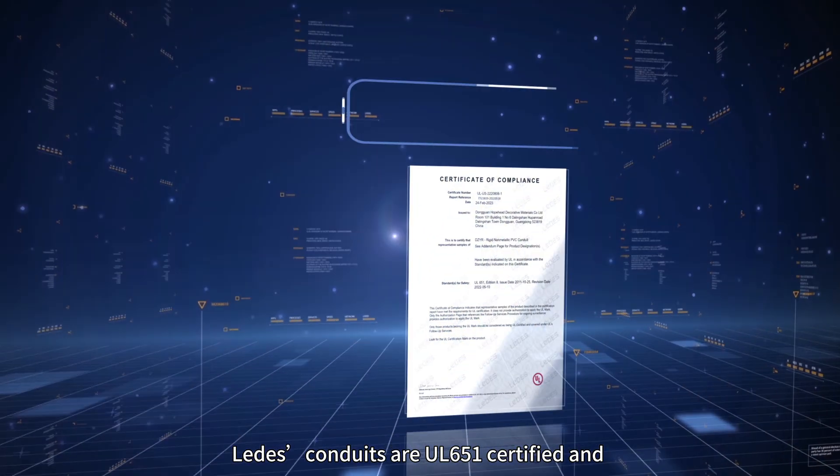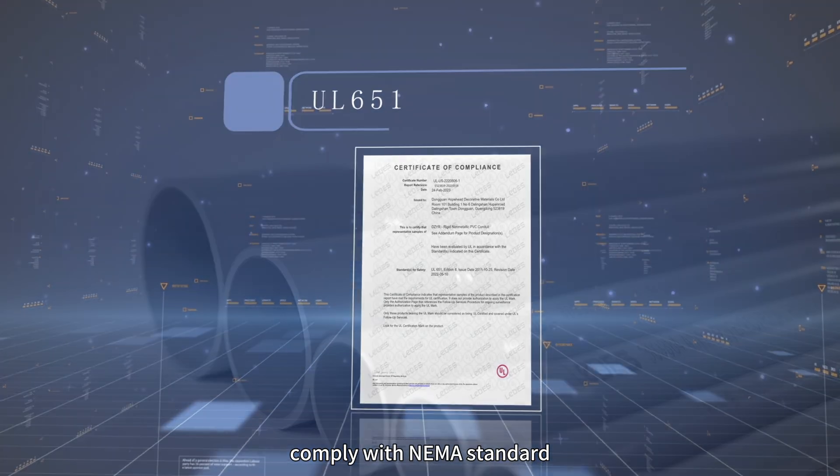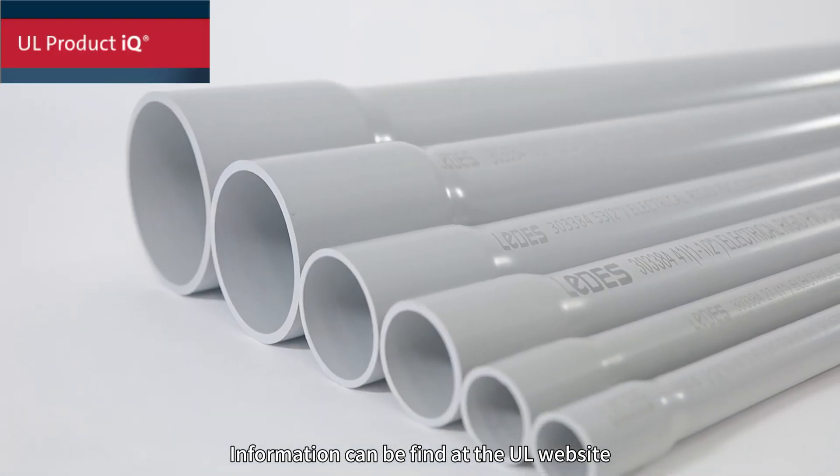Are they certified? Yes, latest conduits are UL651 certified and comply with NEMA standards. More information can be found at the UL website.